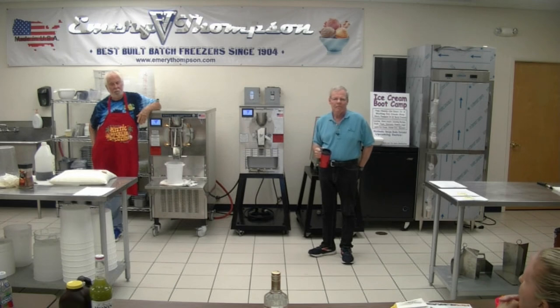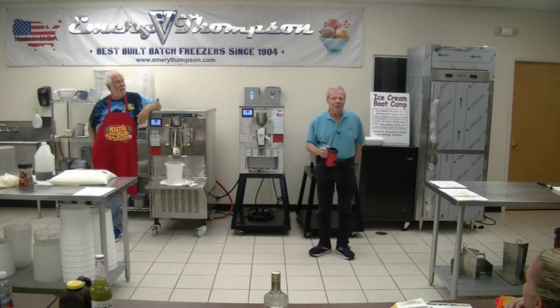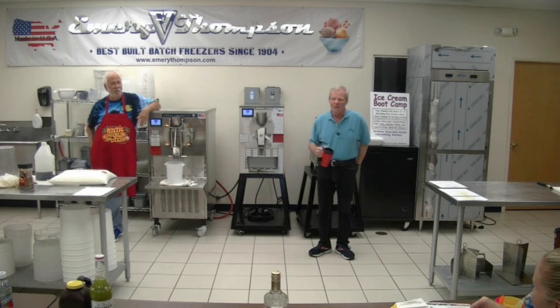No. You've tasted enough different ice creams to see the variations. And that's why they take my class, so that they can make the world's best ice cream. And buy your book with the formulas in it.